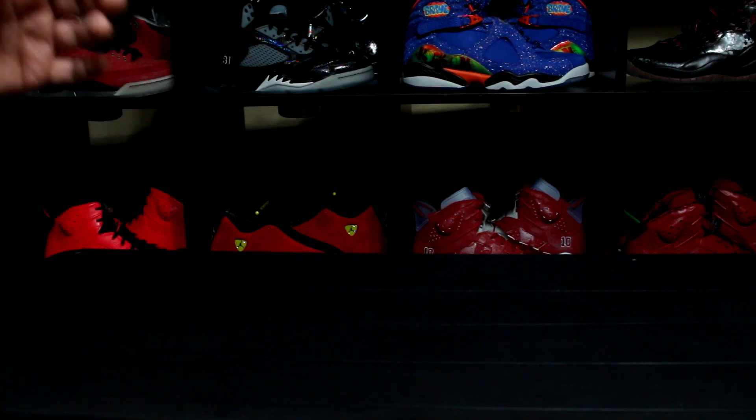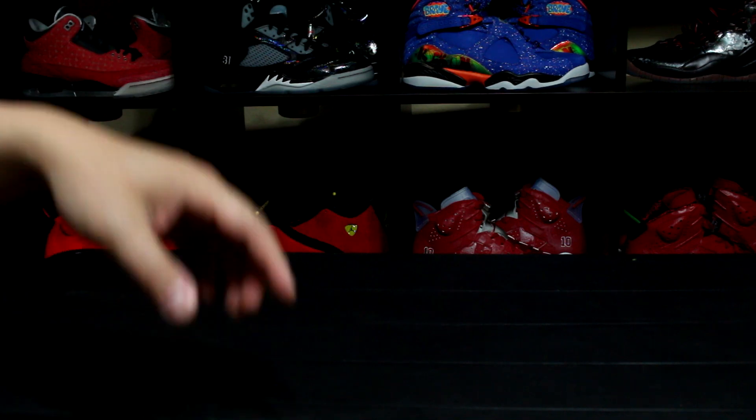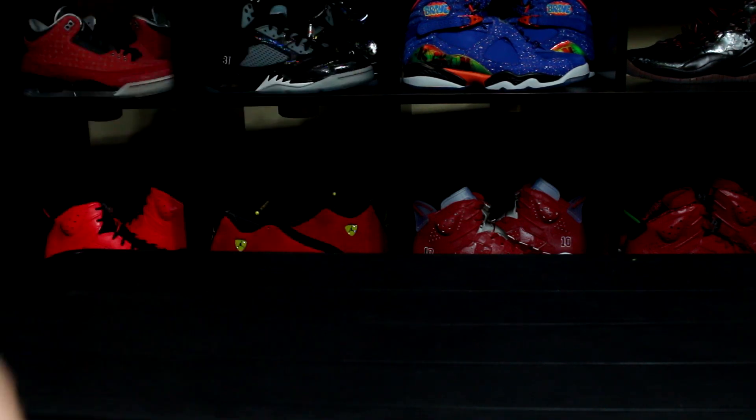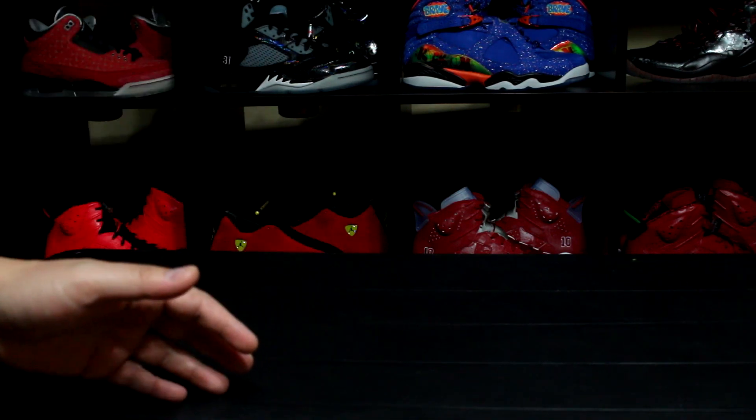What's going on guys, another episode of the Last 7 Sneakers Worn. Before I get started, make sure you guys leave in the comments what you wore recently or what you laced up — I'm always curious and interested in checking out the comments. Go ahead and leave a comment down below what you wore and let's get into it.